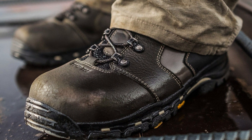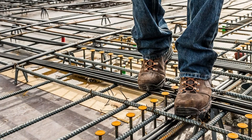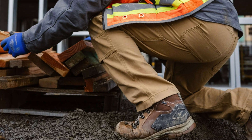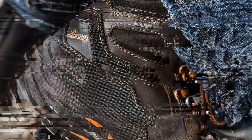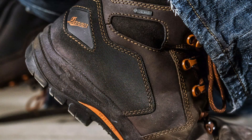Plus, with a competitive price point, they offer exceptional value for money compared to other work boots on the market. Whether you're working in construction, manufacturing, or any other industry that demands tough footwear, the Danner Vicious 4.5 composite toe work boots are the reliable choice for comfort, safety, and durability all day, every day.